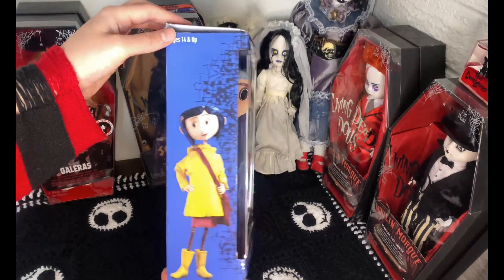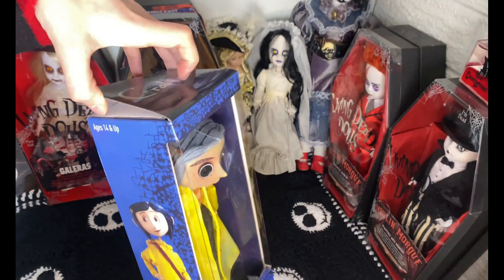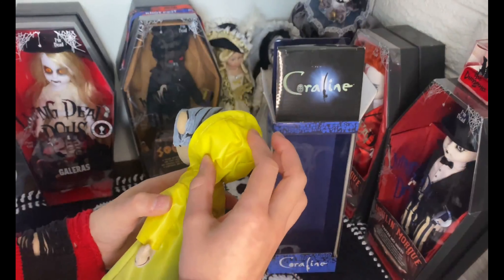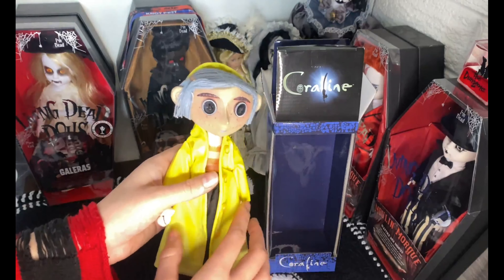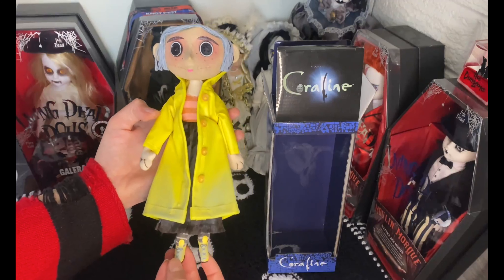This is my Coraline doll — this was a gift from my partner. I absolutely love Coraline, what a really cool and super creepy movie. I have taken Coraline out of her box, but the hood isn't made to fully wrap around her head when she's out, so it honestly just looks a lot better when this doll's in the box. You can see the yellow rain jacket and the button eyes and also the yellow boots on the bottom — it's very cute.